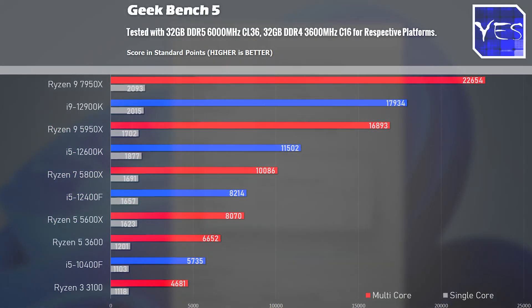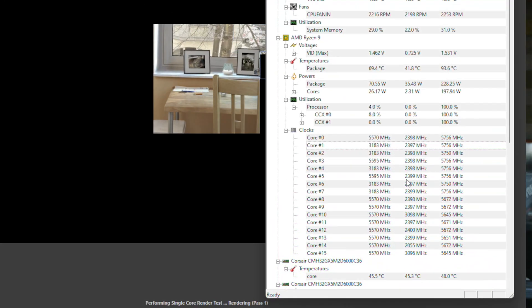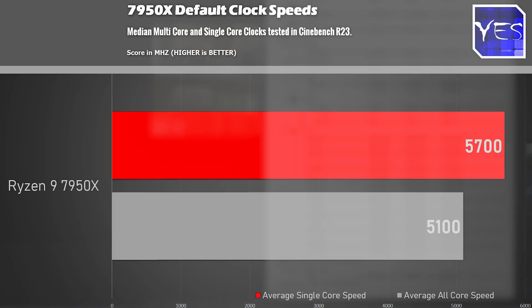Moving on to Geekbench 5, it's a similar scenario to the previous two benchmarks, with the 7950X coming out with the high score on both single core and multi-core — though as opposed to Cinebench, the i9-12900K did edge it out in the single core. This CPU is boosting up to 5.7GHz on the single core out of the box, and to all cores it's going roughly 5.1GHz, in a 26 degree ambient environment.